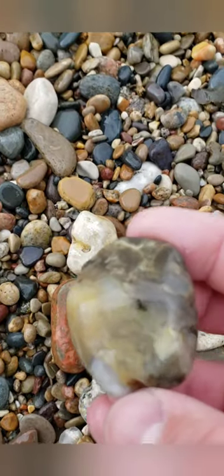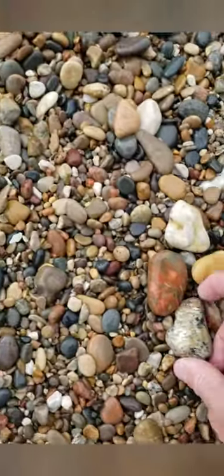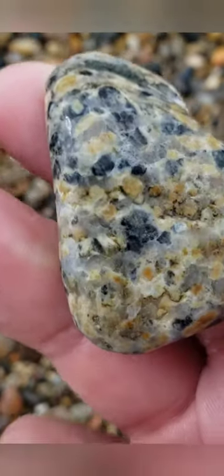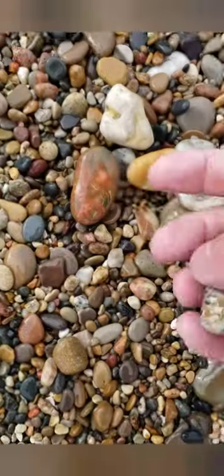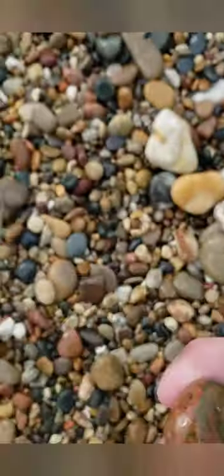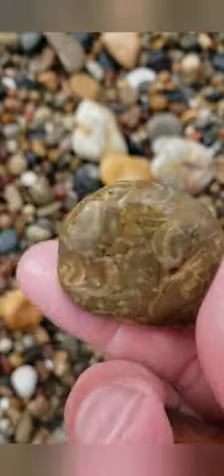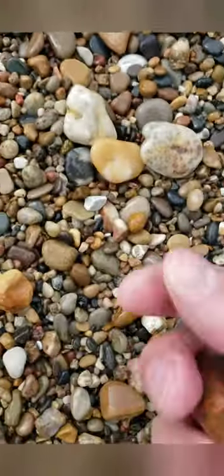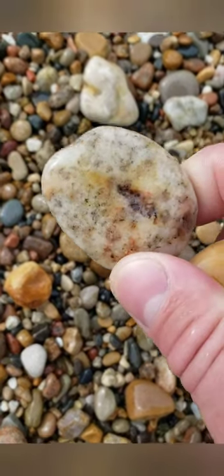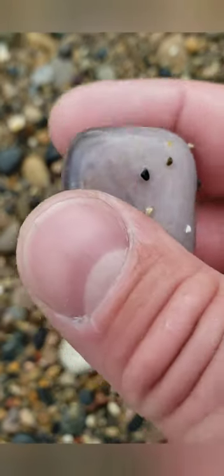Alright, found these guys. Feels like it's finally starting to warm back up again. This one I thought was a fossil — it looks like it. I don't know, I just thought this one was interesting. Nice little piece of quartz. That was pretty cool.